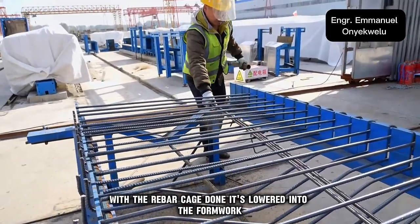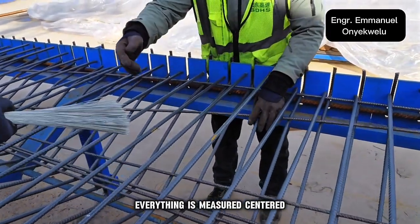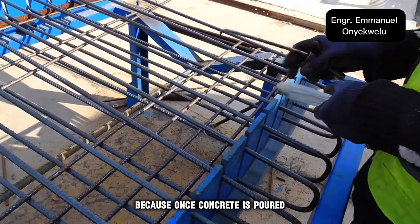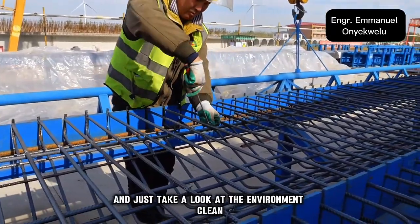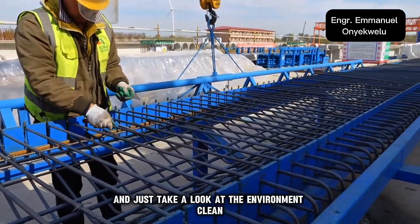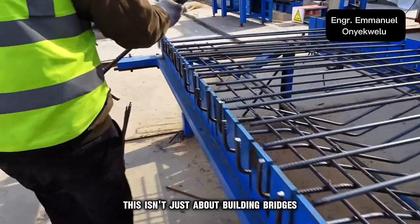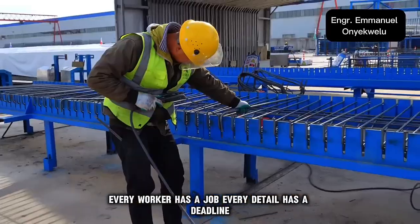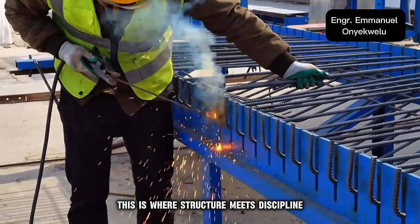With the rebar cage done, it's lowered into the formwork. Everything is measured, centered, double-checked. Why? Because once concrete is poured, it's permanent — no corrections after that. And just take a look at the environment: clean, organized, efficient. This isn't just about building bridges; this is industrial precision. Every worker has a job. Every detail has a deadline. This is where structure meets discipline.